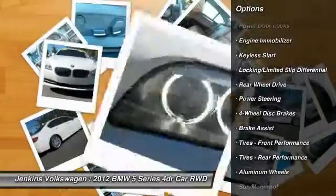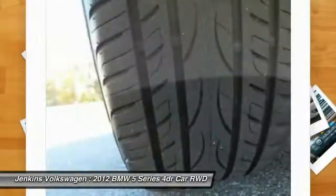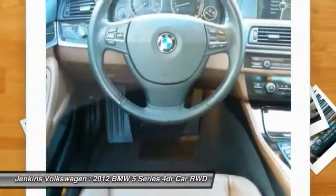Audio controls. Keyless entry. Power passenger seat. Moon roof. Bluetooth. Leather wrapped steering wheel. Power steering. Take this vehicle for a spin and see why so many shoppers are now proud owners.